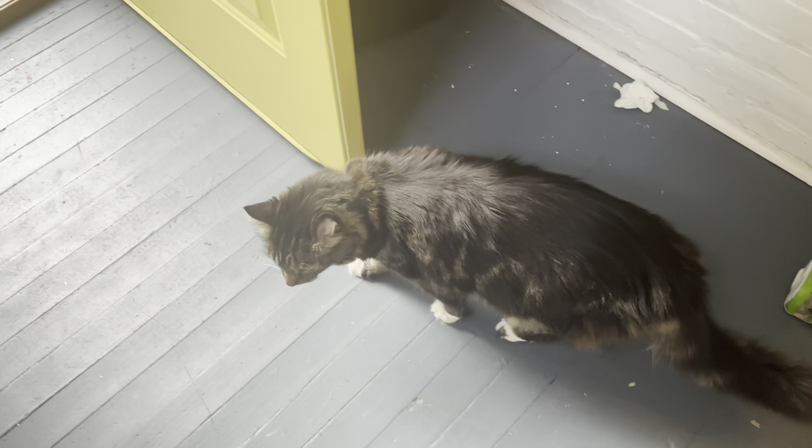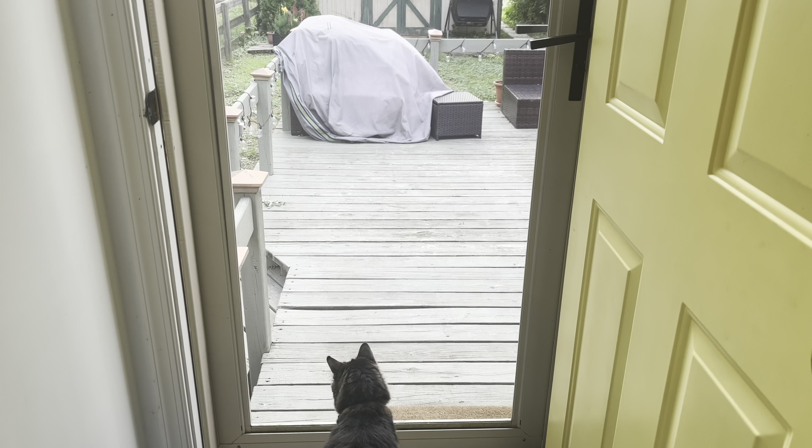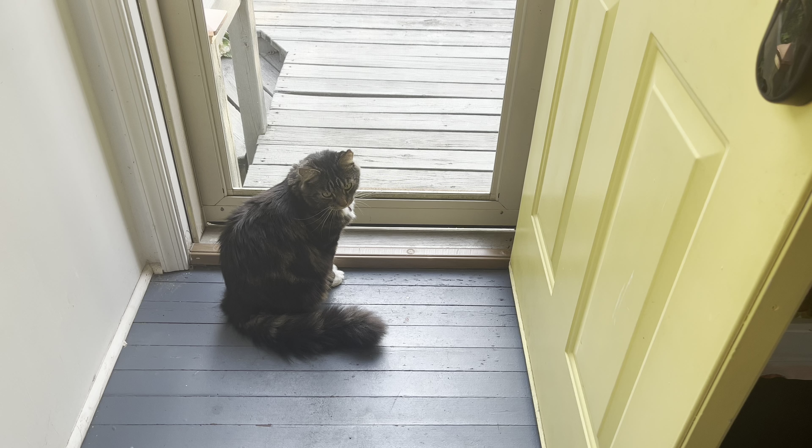This is my cat Travis. He just listens to the birds outside. Travis is very vocal because he was raised by a speech therapist.